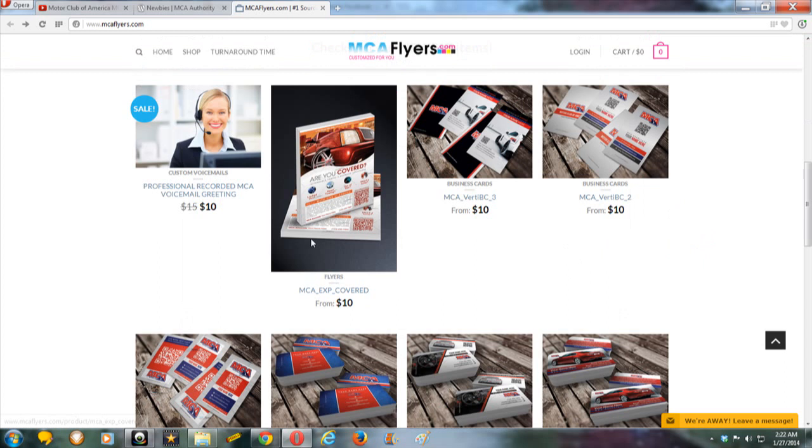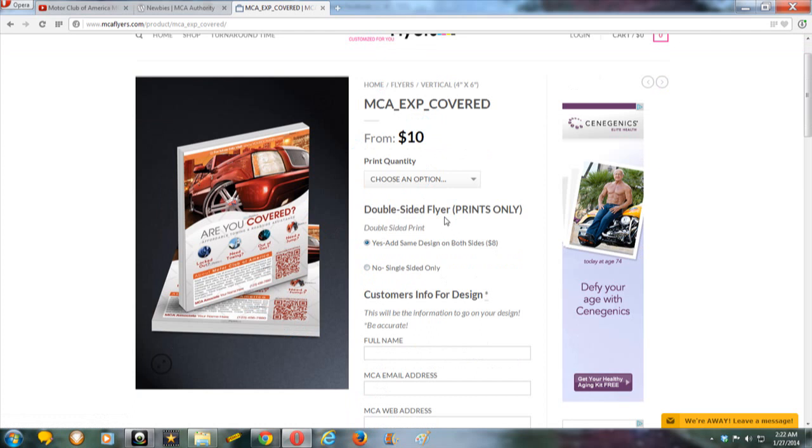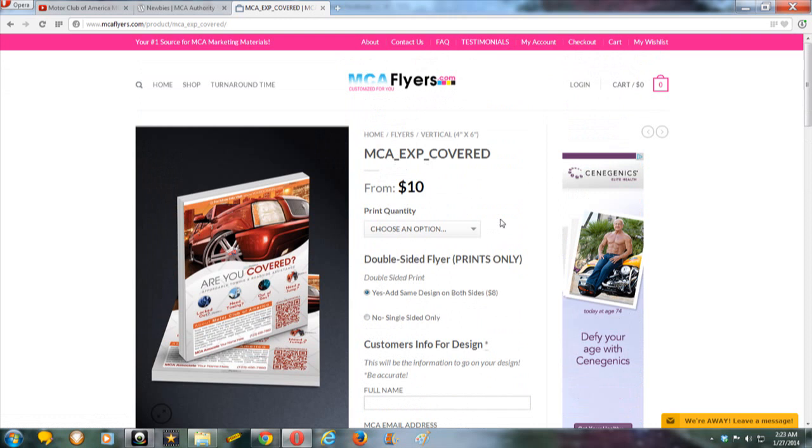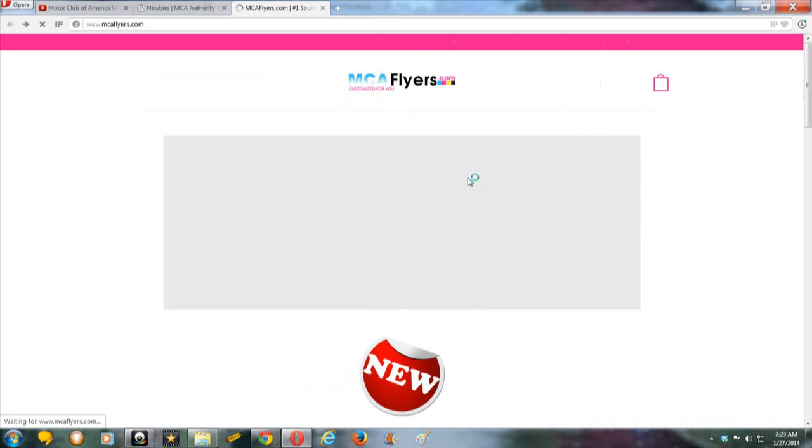When you come to this website, browse through it. Here are double-sided flyers. From what I understand, they send you one copy by email, and then you can go to places like Vistaprint where you can get thousands of them printed cheaply. They just send you the one copy and that's all you need. It's only $10, so it goes to show you how cheaply you can get things done.